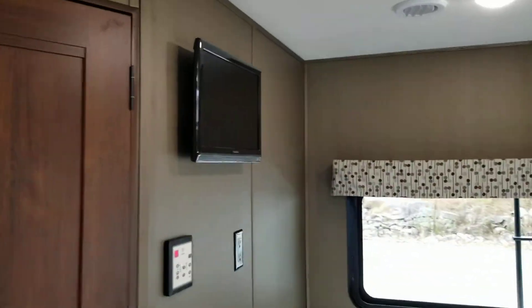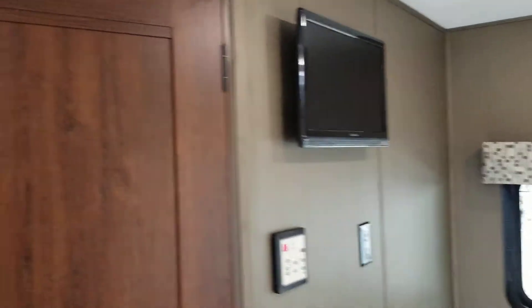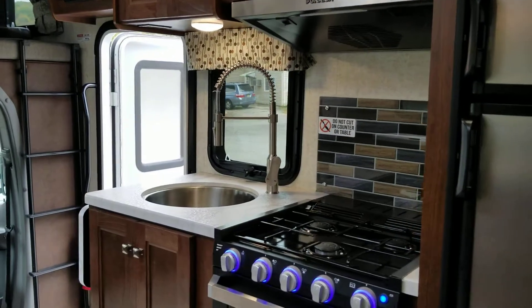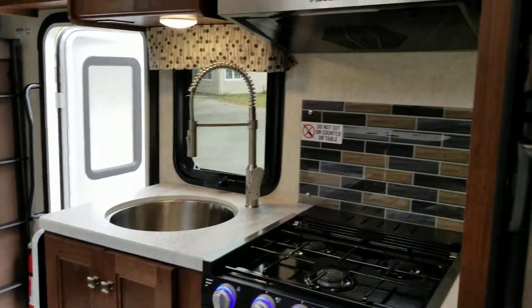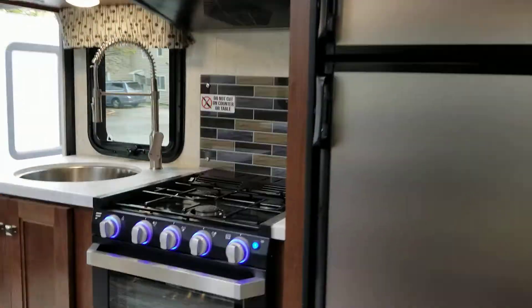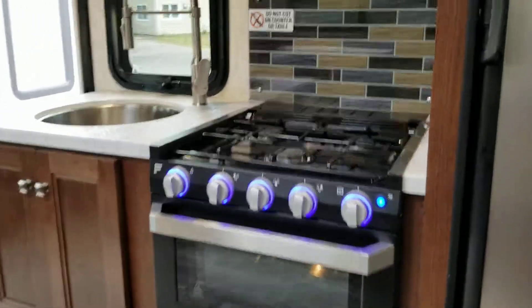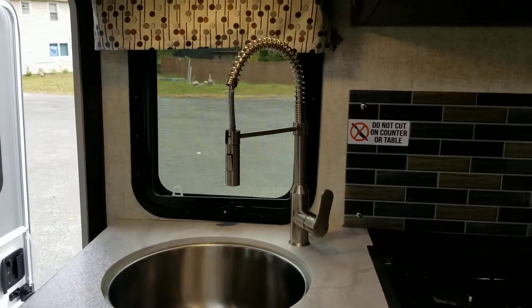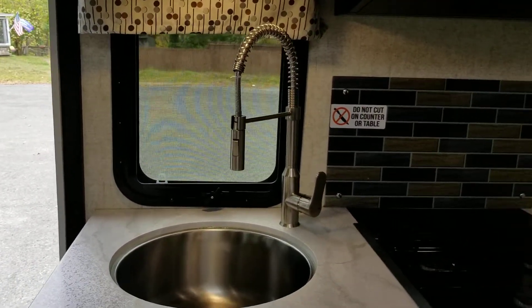There's a rear flat screen TV, which makes a total of three TVs on this RV. In the kitchen, you've got a stainless steel appliance package along with oven, range, and a residential style kitchen sink faucet. The RV also features ducted air conditioning throughout and ducted heat.